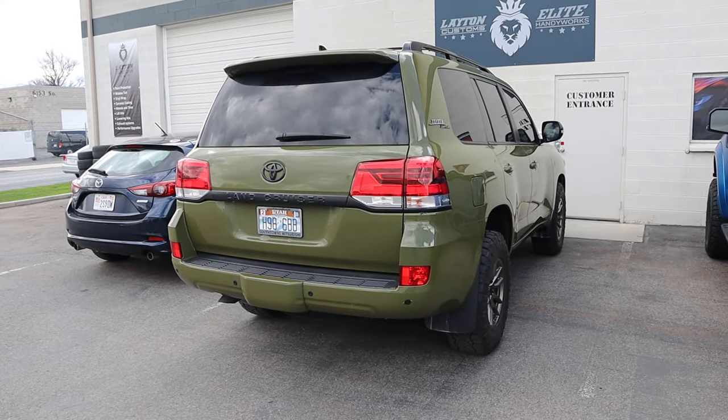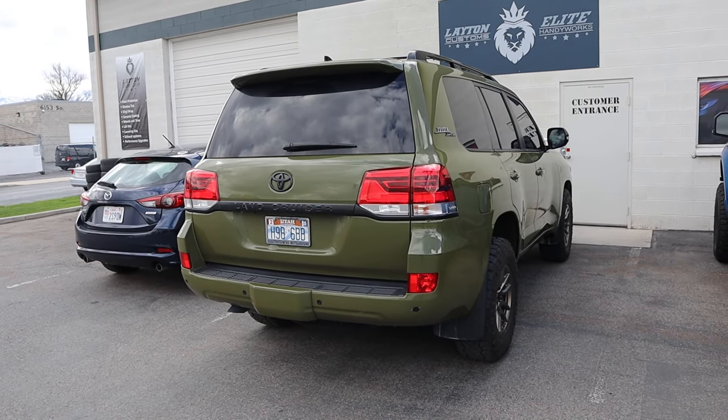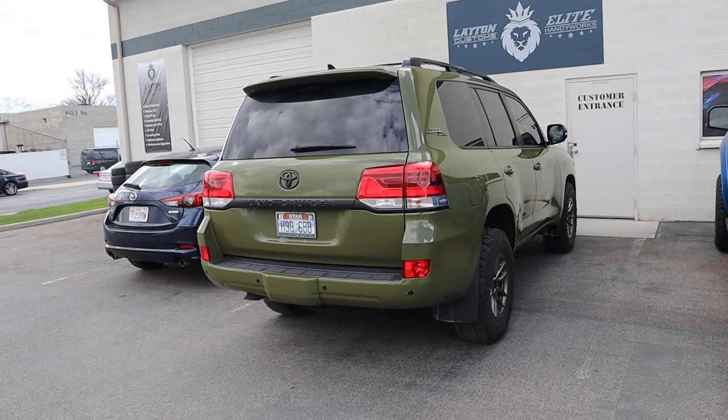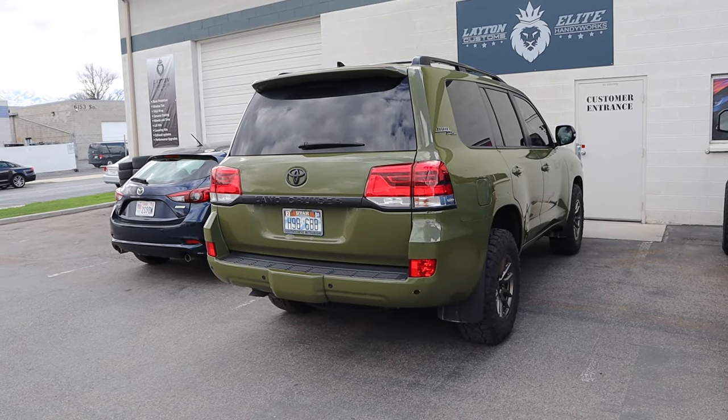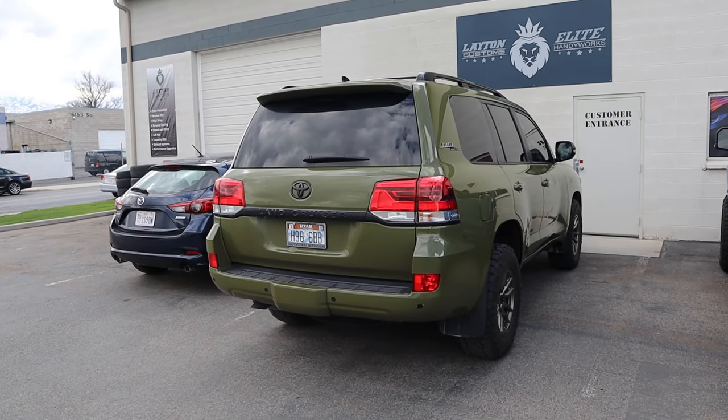So yeah, we're just getting it adjusted. It's a really difficult product to put on the car, which is why I'm not sure I'm going to use it in the future — it's basically more difficult than PPF or regular vinyl to keep stuck on the car.